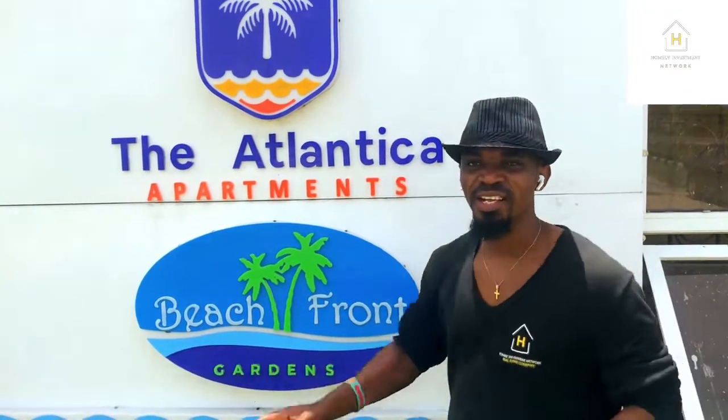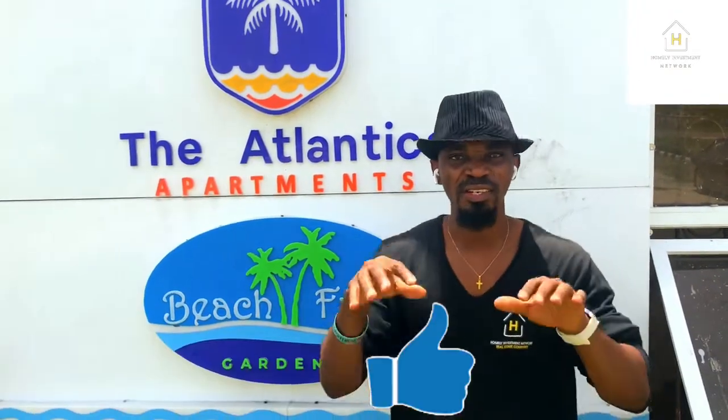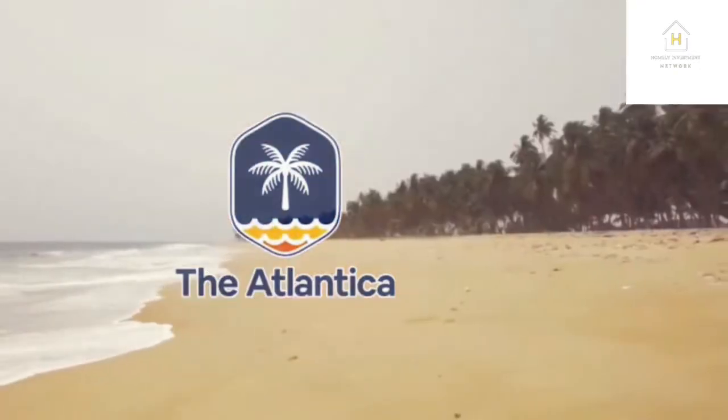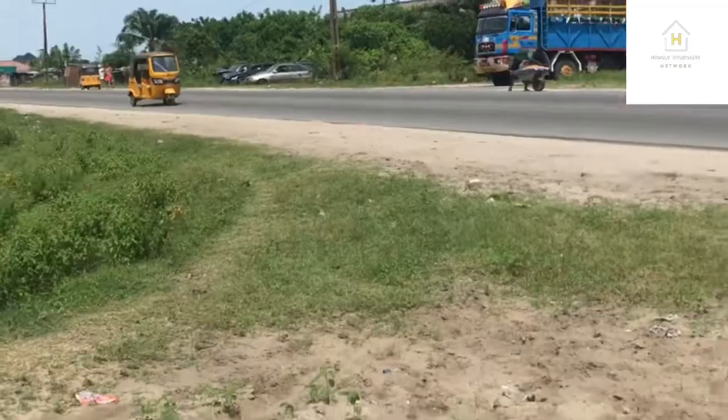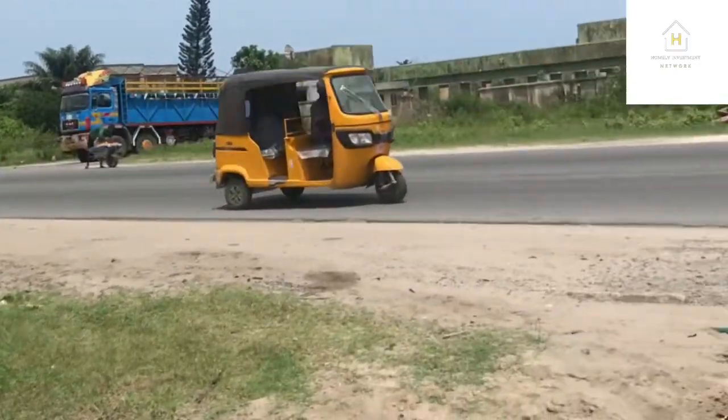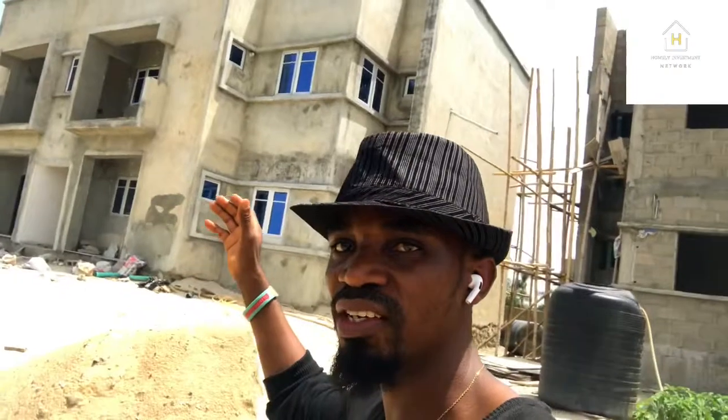Welcome to the Atlatica. The Atlatica is right at Ibeju-Lekki. Atlatica is a beachfront apartment estate located along the Dangote Refinery Ibeju-Lekki Express Road. It's a very nice area, as you can see from the ongoing development and the buildings already here.